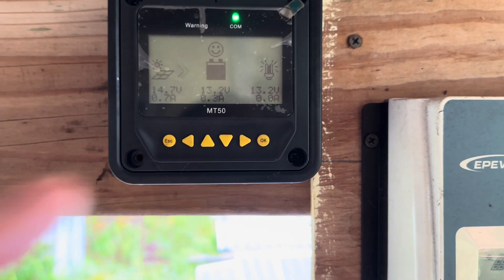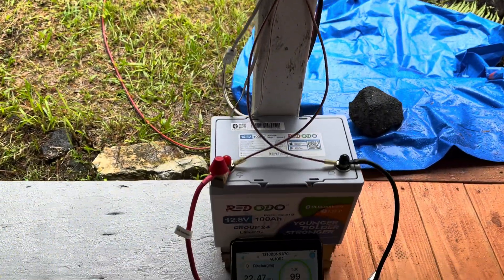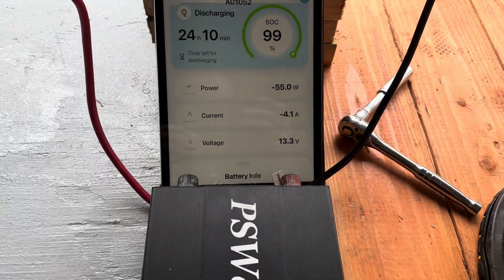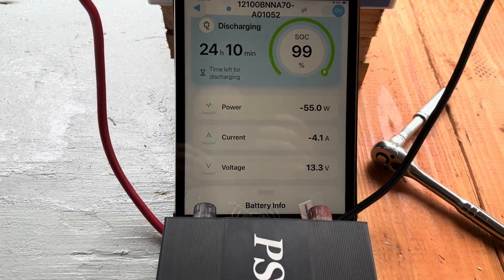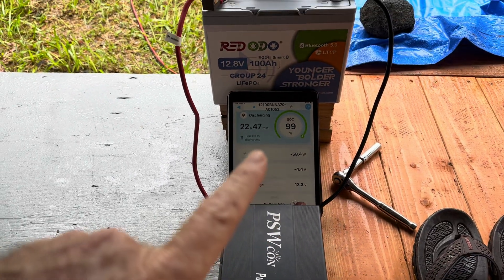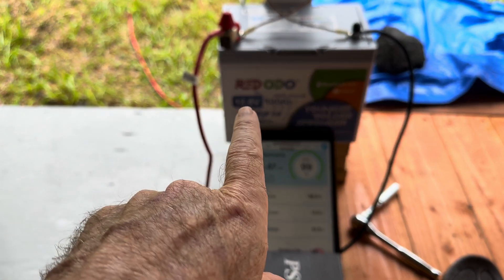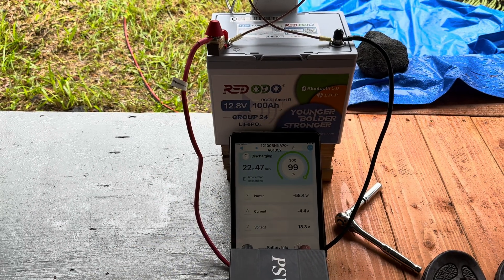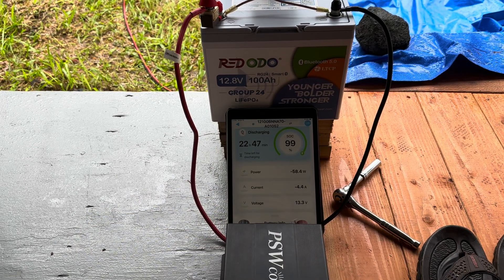This is reading 13.2 now on the MT50, and this one's still showing 13.3. That's my favorite part of this new battery. We know Red Odo is a great battery — I've tested many of their products before, never had an issue with them. Customer support is real good, gets right back to you.